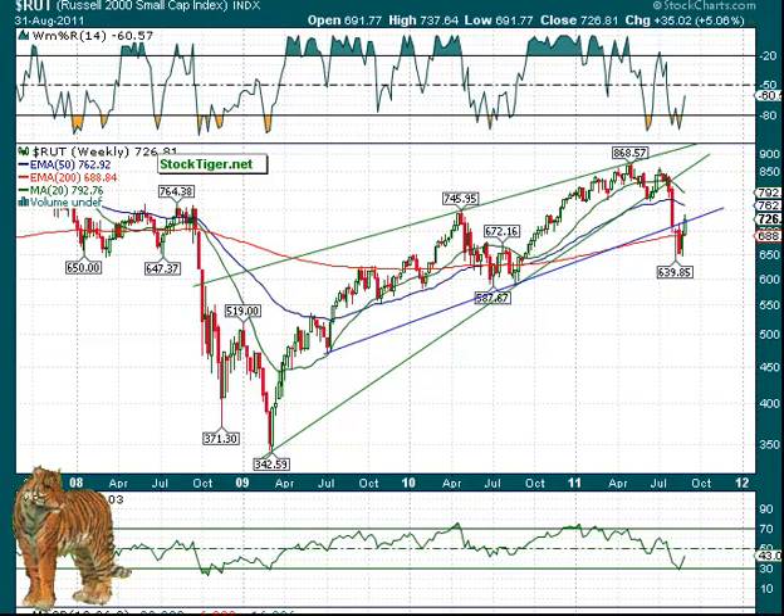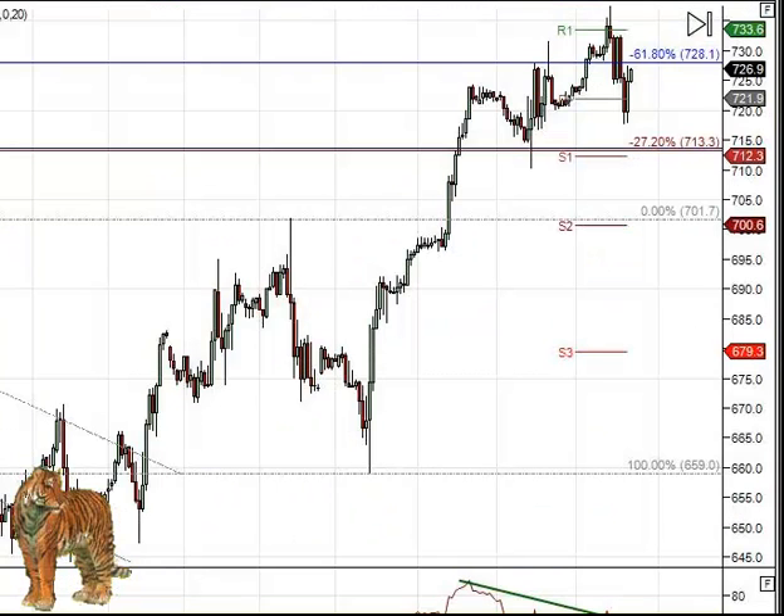As far as the Russell goes, on the weekly chart you can see it still has its head poking just a little bit over that trend line. When we look at the futures chart, you can see it ran well above its 161.8 up to its R1, and that's where it started reversing as well. It came down and did bounce back up again, but a test back to the 127 level at 713 could happen.